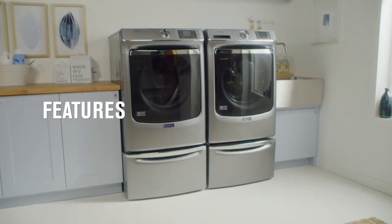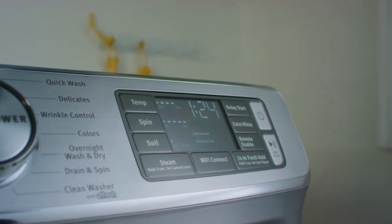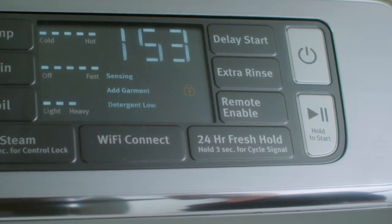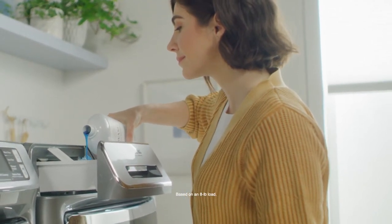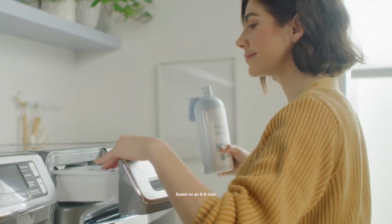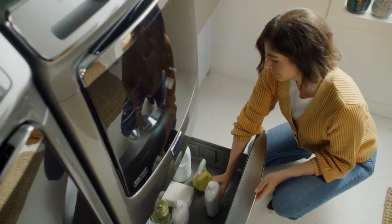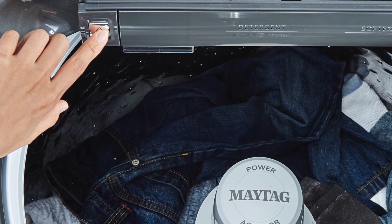Let's start with performance. Some front load washers have a cycle that can periodically tumble dry your clothes in the washer. Select front load Maytag washers offer a fresh hold and fresh spin option that uses a fan and intermittent tumbling to keep clean clothes smelling fresh for up to 16 or 24 hours. Some washer models automatically dispense detergent, calculating how much is needed and eliminating guesswork. Select front load Maytag washers offer an optimal dose dispenser that adds the right amount of detergent when needed, holding enough for up to 8 loads. Some top load washers also feature a water station where you can soak garments to pre-treat stains before the wash cycle.